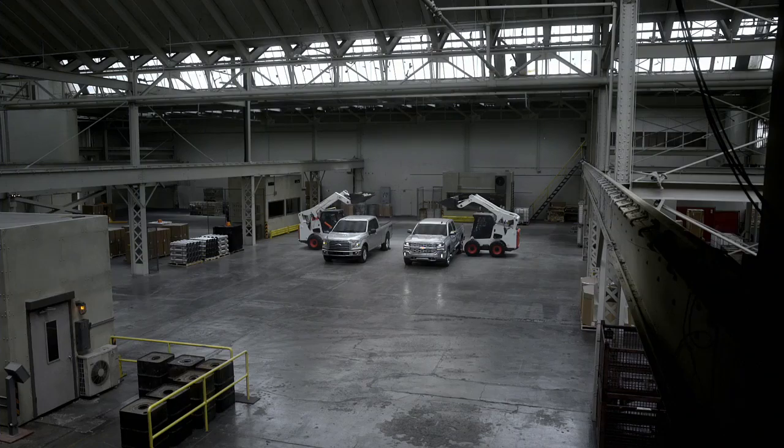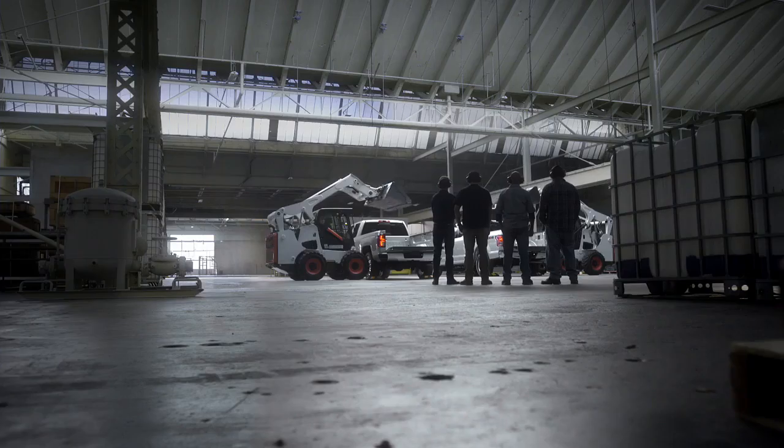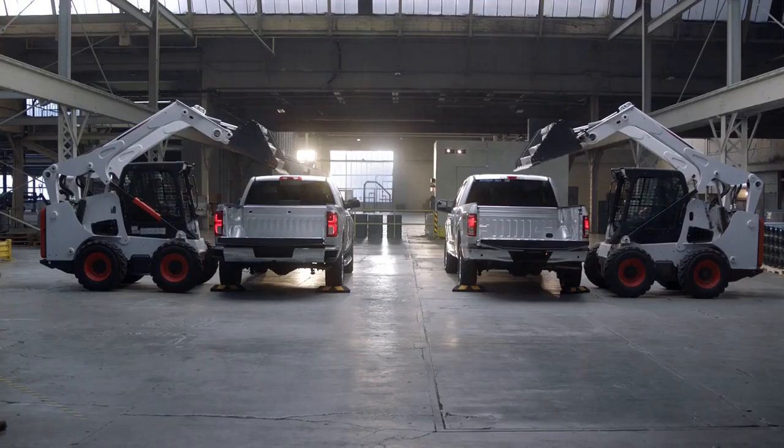All right, let them drop. That's awesome. Drop them. Drop. Woo!